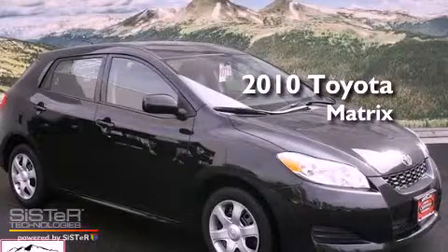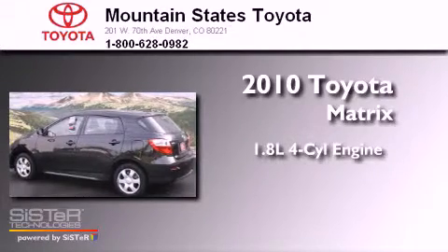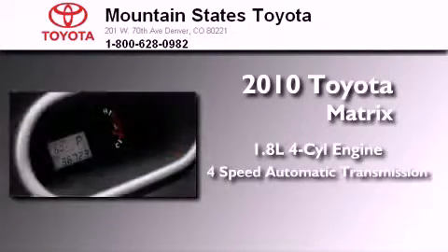This is a certified pre-owned 2010 Toyota Matrix. It features a 1.8 liter 4-cylinder engine and a 4-speed automatic transmission.